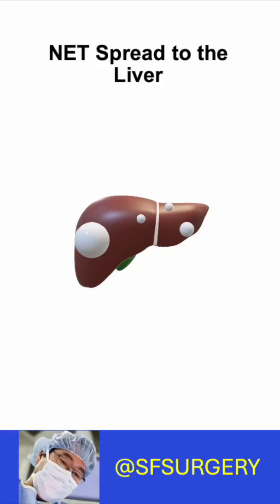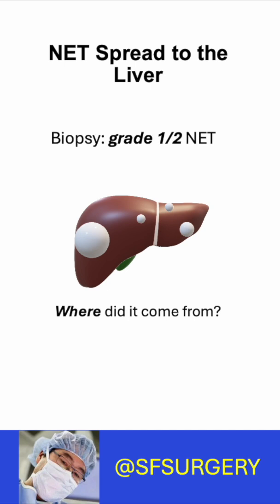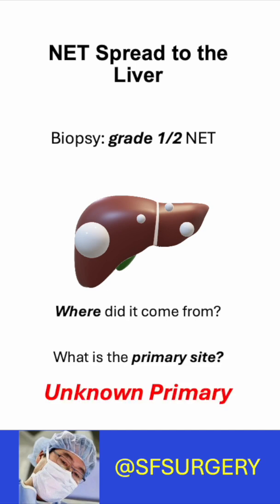Neuroendocrine tumors are in the liver — the slow-growing kind, grade 1 or grade 2 — and no one knows where they came from. It's an unknown primary. But is a primary site really not known?